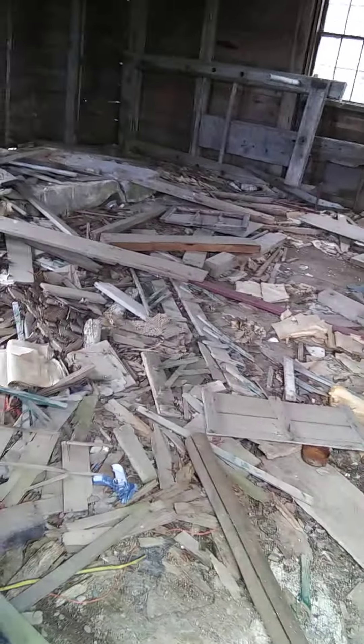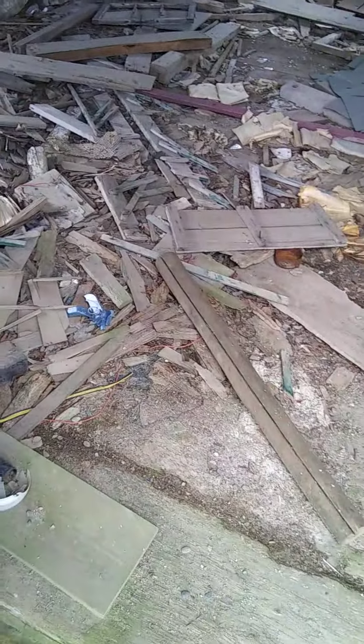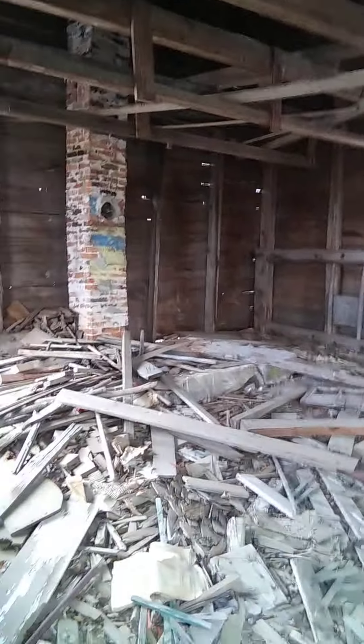It's an old sawmill. Look at all the wood on the floor. There's even a tuna can right there. That's a lot of cool looking stuff, though. The old chimney's still in here.